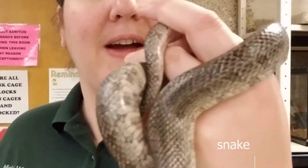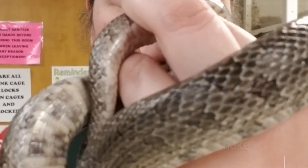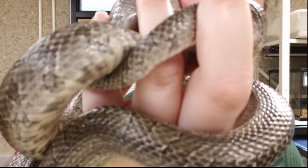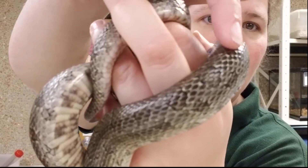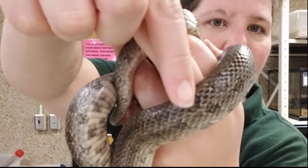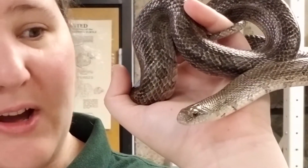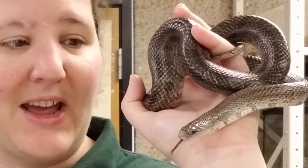This is our prairie king snake. Prairie king snakes are found throughout the state, and as you'll see as I move him closer, he's got some little blotches on them, and then on his back, he's got some bands that go across his back. You will notice that those bands do not connect to those spots.